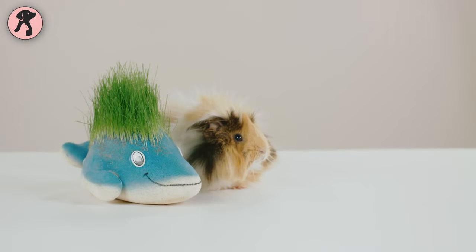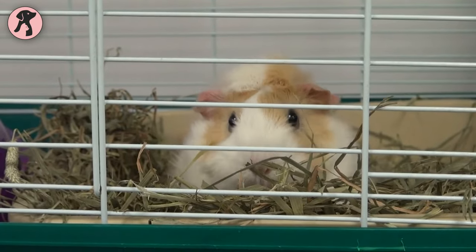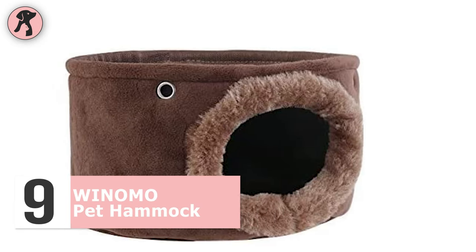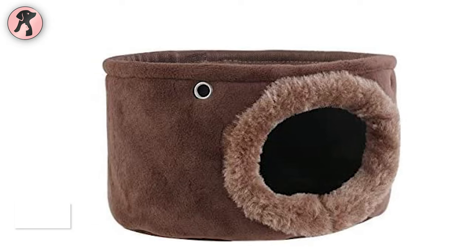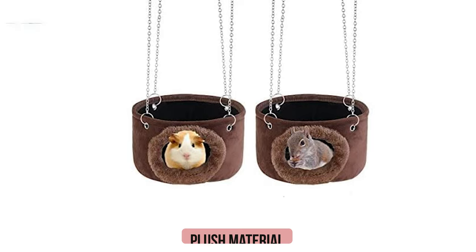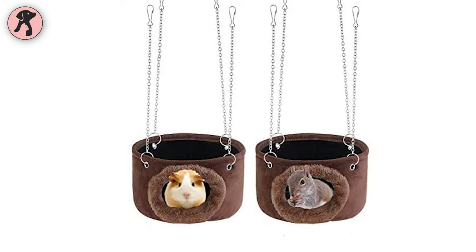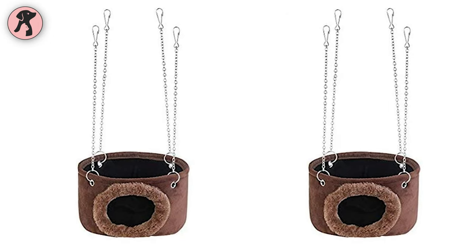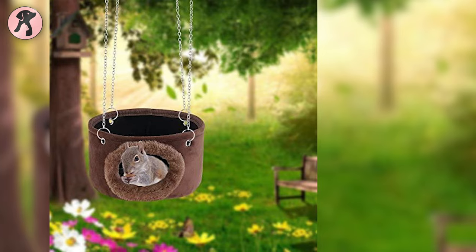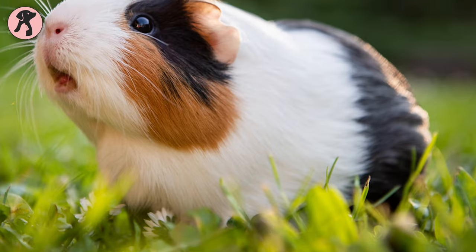Guinea pigs love to play in a soft, snuggly hut, so if you want to add a hut to your piggy's home, you can try this WinnoMo Pet Hammock. This high-quality hut has a firm setup with refined stitching, perfect for durable and long-lasting use. Since it is made with plush material, it is super soft and offers your little ones a comfortable touch. It has rust and corrosion resistance, 4-clip chains for easy and convenient hanging, and can be used as a hammock, bed, or hammock toy for your guinea pig.